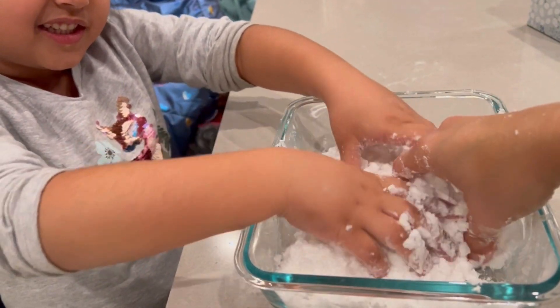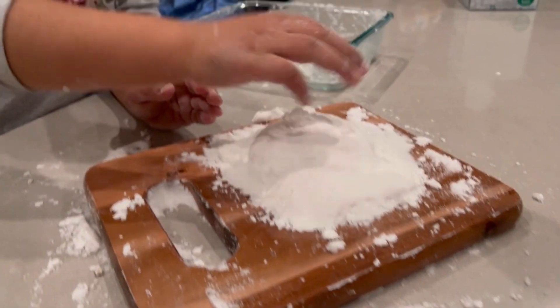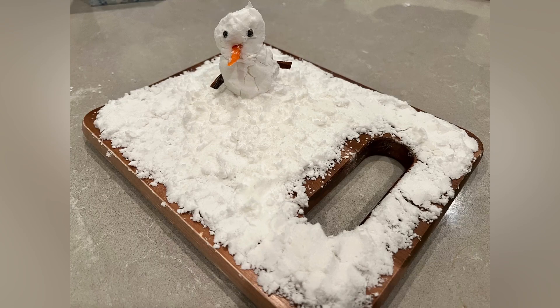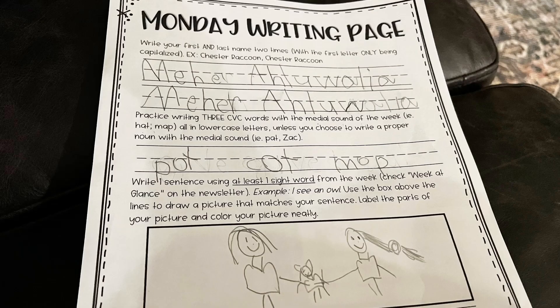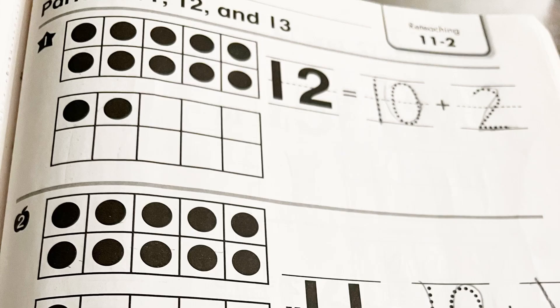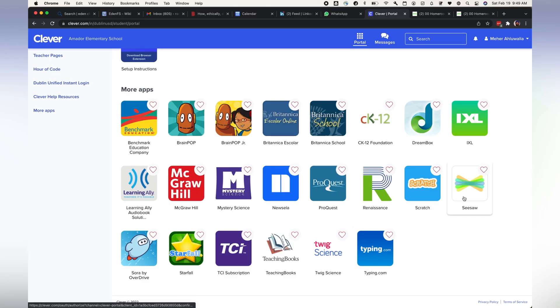This is one reading page she needs to do every week, and this is the math work which she needs to do — two pages in a week.